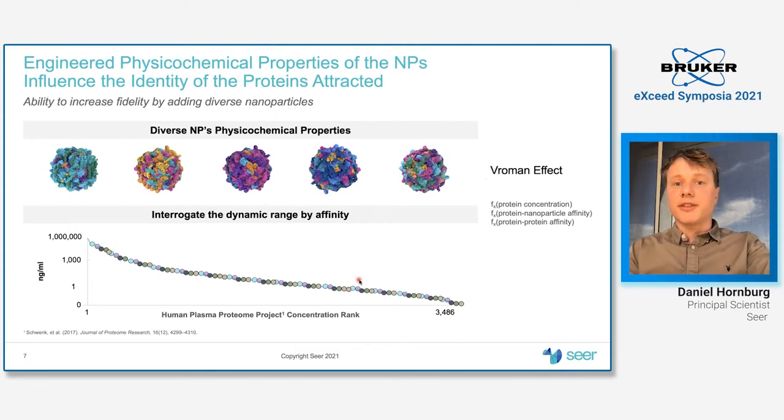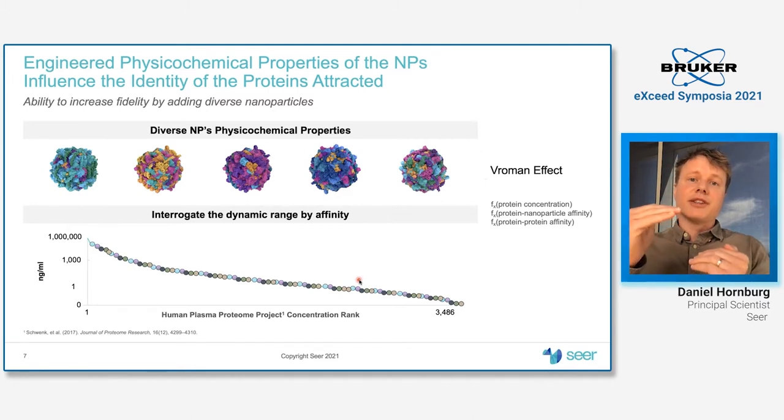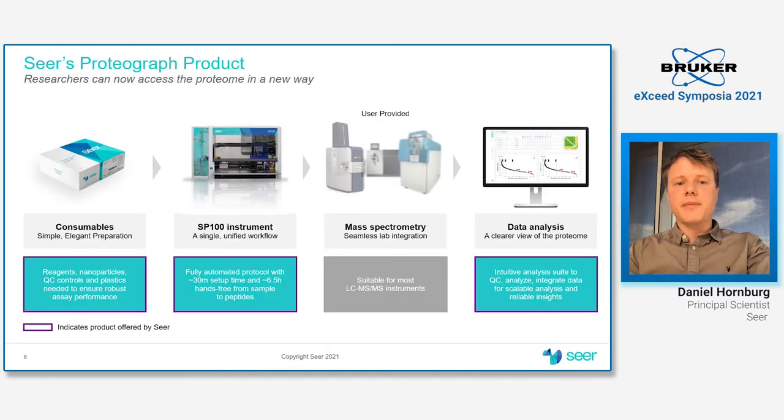It's important to note that concentration still plays a role, but we effectively compress the dynamic range for low abundant proteins in order to render them more visible to downstream detectors. We integrated that solution in the Proteograph Suite — a back-to-end solution to dive deep into the plasma proteome, including all consumables, enzymes and buffers, a liquid handling automation instrument that takes you from biospecimen to peptides within six and a half hours, and a data analysis suite with cloud access to tools such as MaxQuant and rigorous QC analysis.